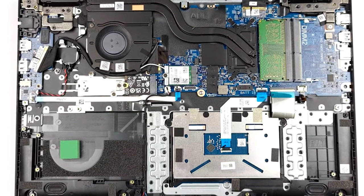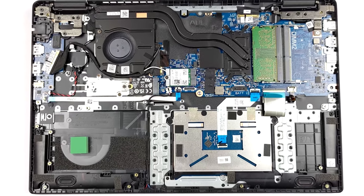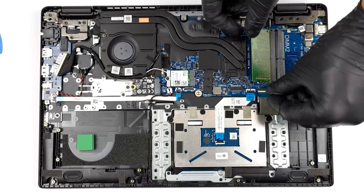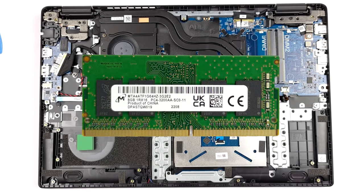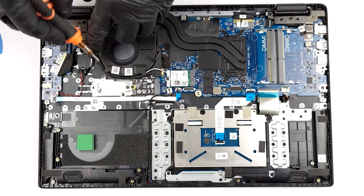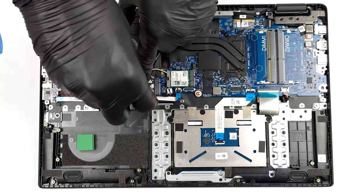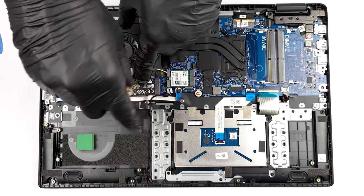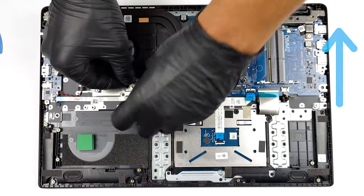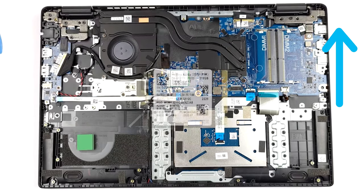The upgradability is quite good too. We see two SODIMM slots for DDR4 memory, which is readily available, so you can easily expand the capacity. For storage, you get one M.2 slot for Gen 4 SSDs, which can get very fast with speeds of up to 5,000 megabytes per second. We have a teardown video about the Latitude 15 3530, which we'll link in the upper right corner.